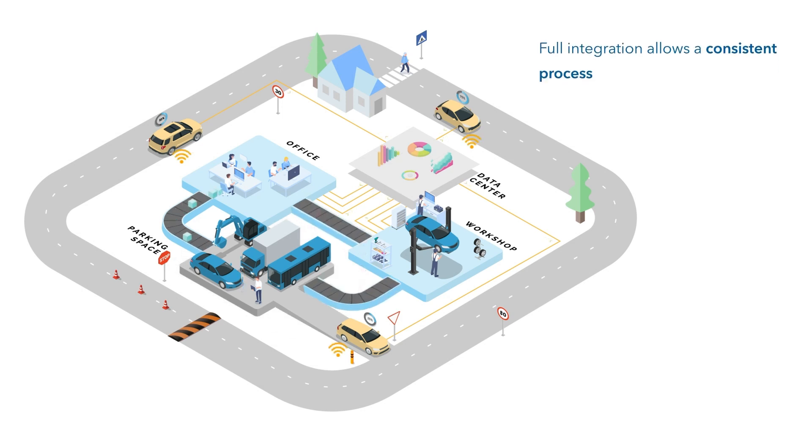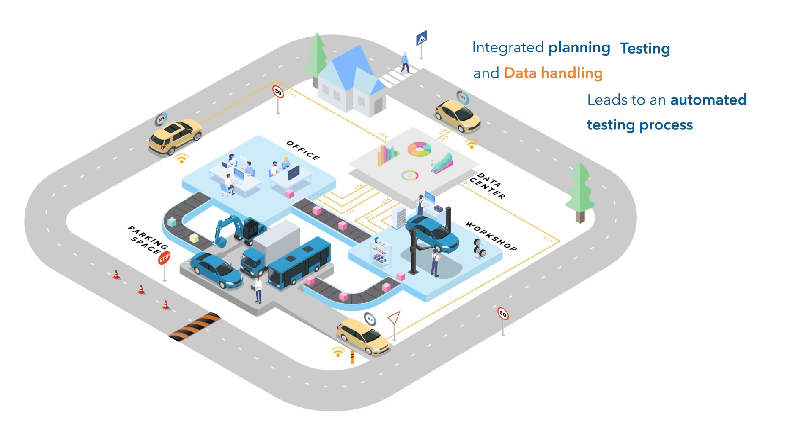Full integration allows a consistent process. Integrated planning, testing, and data handling leads to an automatic testing process and strong data intelligence.